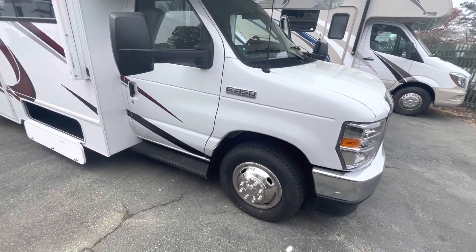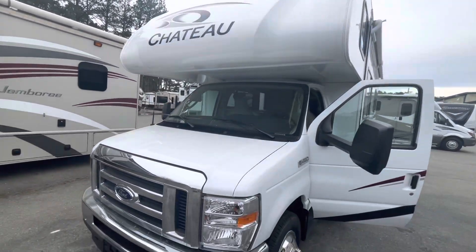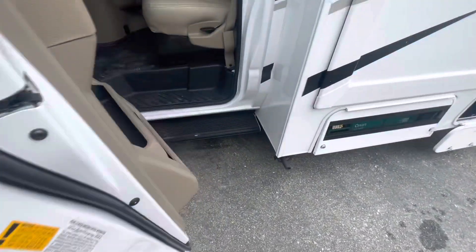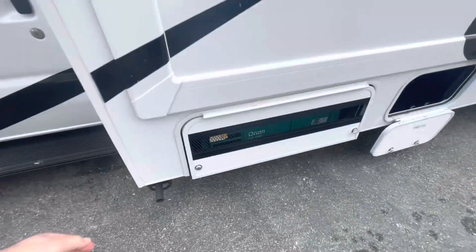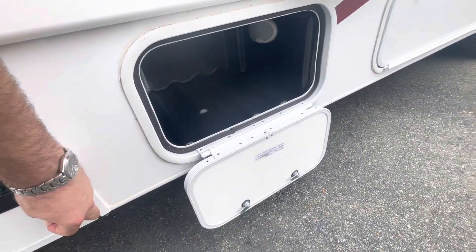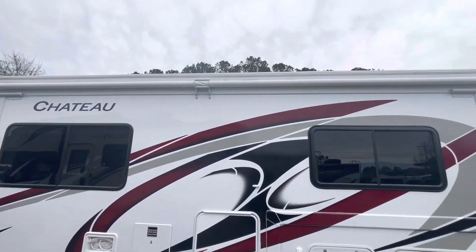Moving to the outside — you can see the Ford 7.3-liter V8 E450 chassis with a nice front grille and molded front cap. We did the built-in side cameras. Got the running board for easy access. 55-gallon fuel capacity. You've got the 4000-watt Onan gas generator, more storage area, and an outside shower. Additional storage with lights, a small compartment, and a slide topper over your slide out.